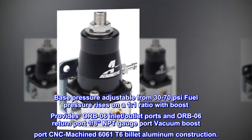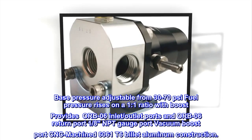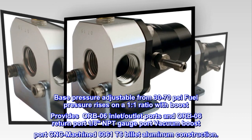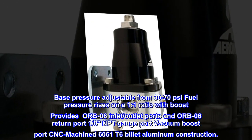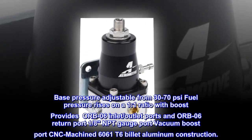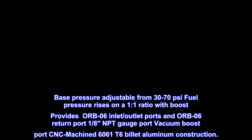Base pressure adjustable from 30 to 70 psi. Fuel pressure rises on a 1 to 1 ratio with boost. Provides ORB-06 inlet, outlet ports and ORB-06 return port. 1/8 NPT gauge port. Vacuum boost port. CNC machined. 6061 T6 billet aluminum construction.